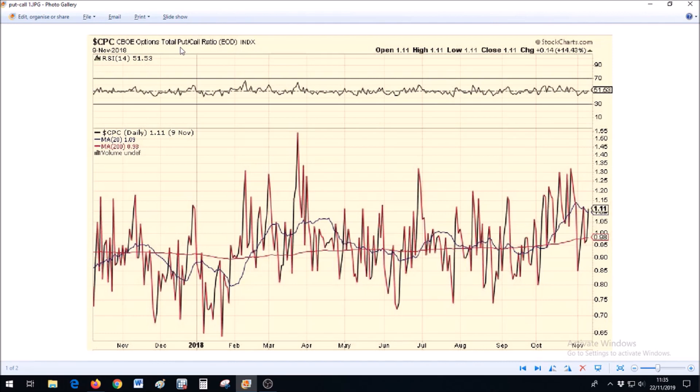That option will be profitable if prices actually drop. Buying a call option means that you buy the right to buy at a specific price — that option is going to be profitable if prices actually increase. What I want to do with this chart is go through some peaks and troughs and compare that to the stock market.